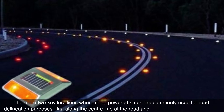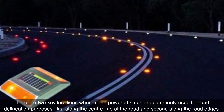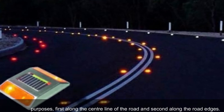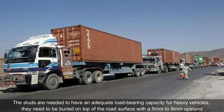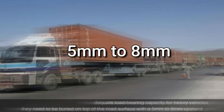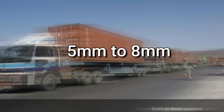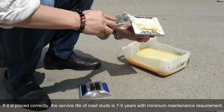There are two key locations where solar-powered studs are commonly used: first, along the center line of the road, and second, along the road edges. The studs need to have adequate load-bearing capacity for heavy vehicles, and they need to be buried on top of the road surface with a 5mm to 8mm upstand. If placed correctly, the service life of road studs is 7 to 9 years with minimum maintenance requirements.